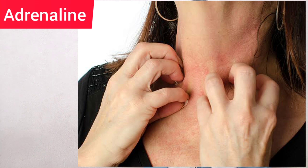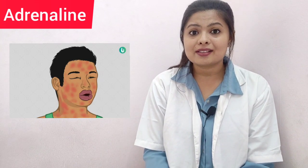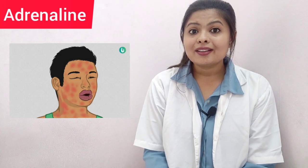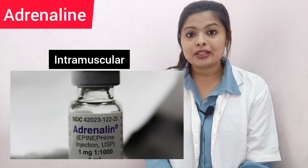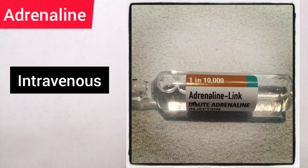The second essential drug is adrenaline. If a patient gets an allergic reaction — anaphylactic shock — due to any material or local anesthesia, we have to give adrenaline. In anaphylaxis there is a severe skin reaction with rashes, and the reaction can vary from mild to severe, potentially involving the cardiovascular system, respiratory system, or the whole body. Adrenaline can be given intramuscularly at a concentration of 1:1,000, or intravenously at a concentration of 1:10,000.